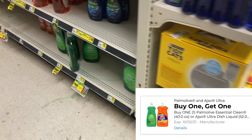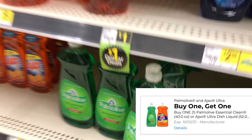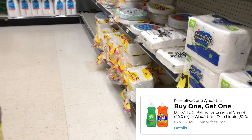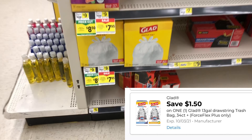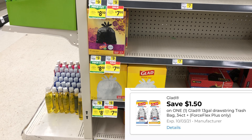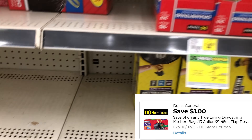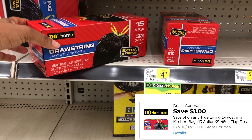The Ajax and Palmolive are priced between $2.75 and $3, and we have a digital coupon for buy one get one free, so you could pick up two of the $3 ones and pay just $3 for both. My store was out of those, so for the sake of the video I grabbed two of the smaller ones. Also, Glad trash bags dropped to $7.85–$7.95 this week, and you may have a $1.50 digital expiring this weekend. I'm going to factor in the Dollar General brand trash bags at $4.50 with a $1 digital.